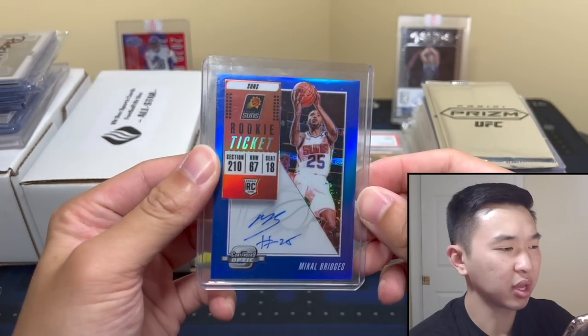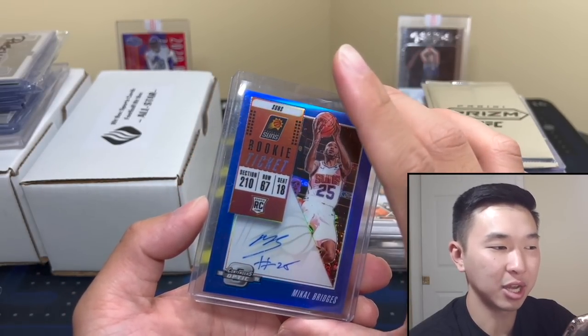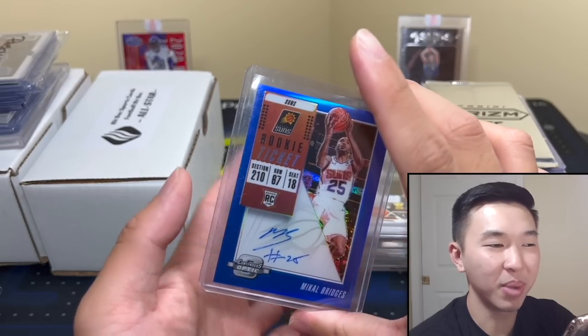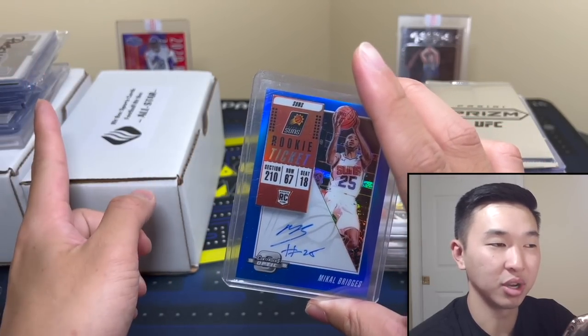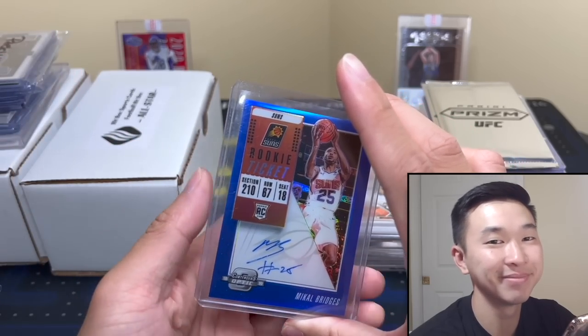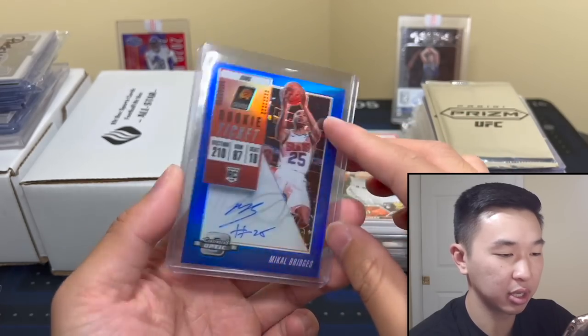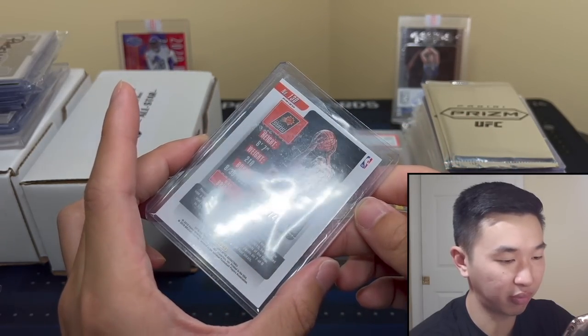More LCS action — got some Mikal Bridges. I don't think I pulled much of him from 2018-19. I opened a lot during that year and didn't pull many top guys — not much Luka, a little Trey, a lot of Ayton and Bagley. Mikal Bridges is very good though. This is Contenders Optic, numbered to 49, number two — good-looking card, very good player.